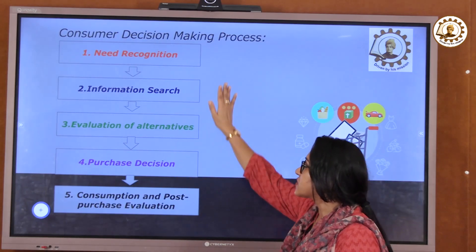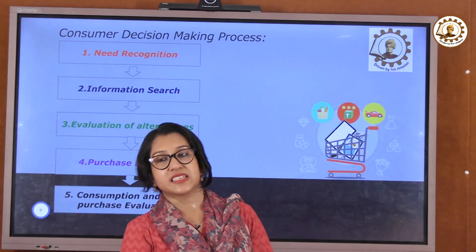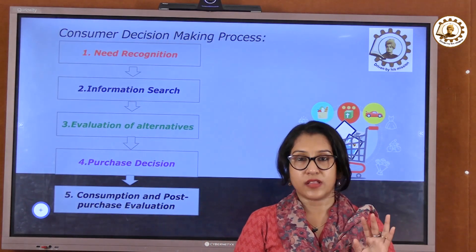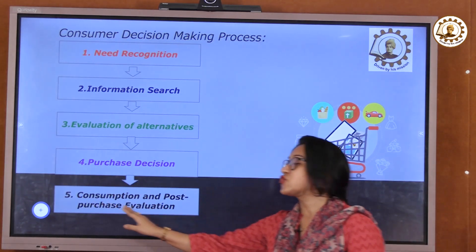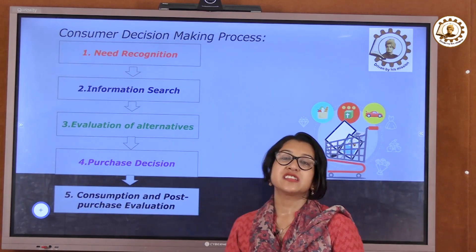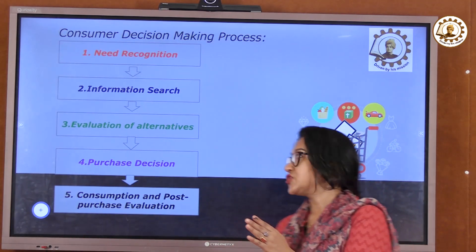After all this research, we actually make the purchase decision — finally deciding which one to buy. The last step is consumption, meaning the actual purchase is done, followed by post-purchase evaluation, which is the feedback, and the customer relationship continues from there.